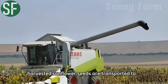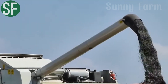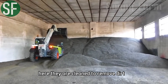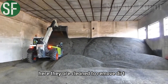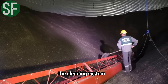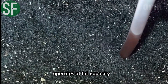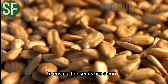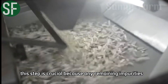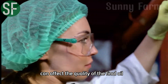Harvested sunflower seeds are transported to the processing plant. Here, they are cleaned to remove dirt, dust, impurities, and damaged seeds. The cleaning system, which includes sieves and vacuum machines, operates at full capacity to ensure the seeds are clean and meet high-quality standards. This step is crucial because any remaining impurities can affect the quality of the final oil.